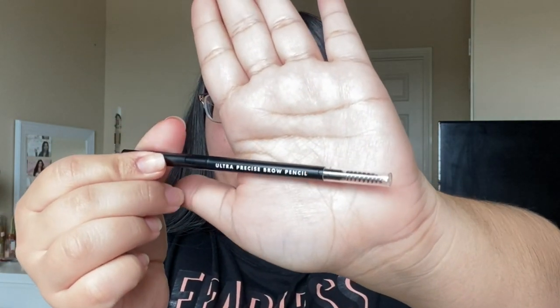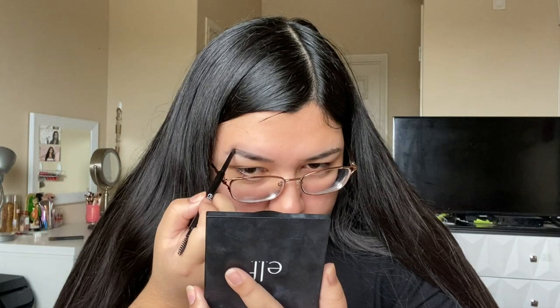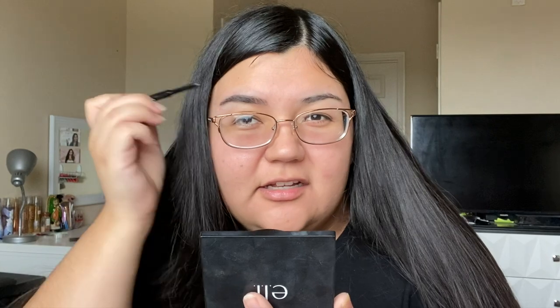This brow pencil is like five dollars and I got it for Christmas because I really wanted to try it — it was really cheap and I'd heard great things about it. And honestly it's really, really good. I'm actually going to stop using my Morphe one because I think this one is a lot better. So first I'm just going to brush my brows up. It looks very messy right now but I can see exactly where I want to conceal my eyebrow.